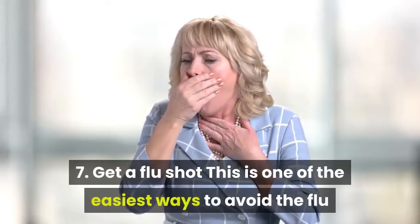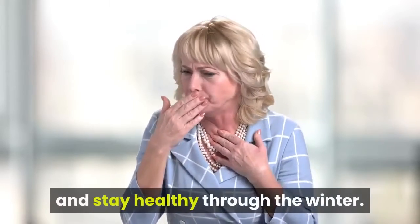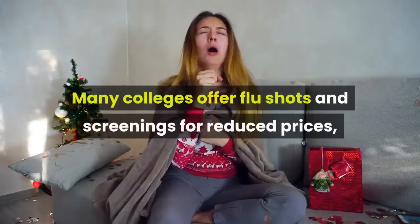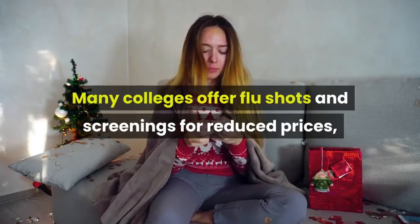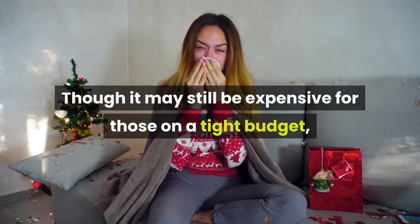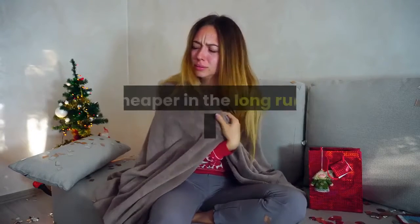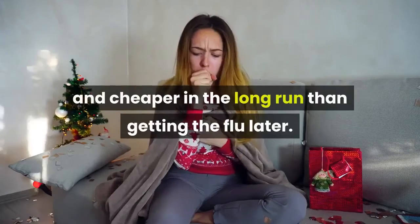Get a flu shot. This is one of the easiest ways to avoid the flu and stay healthy through the winter. Many colleges offer flu shots and screenings for reduced prices, usually under $25. Though it may still be expensive for those on a tight budget, getting a shot now will be much better and cheaper in the long run than getting the flu later.